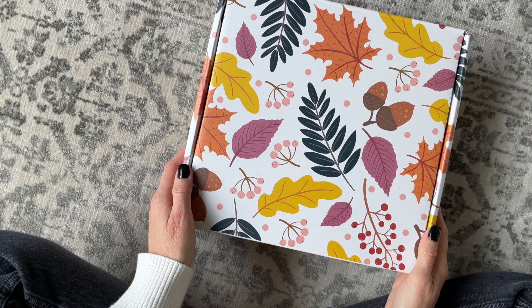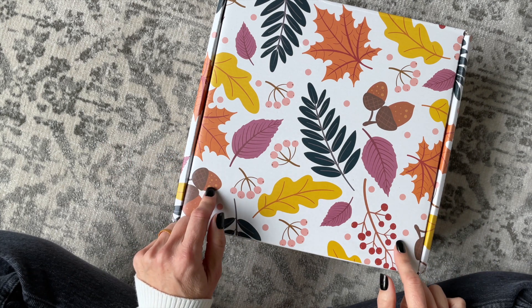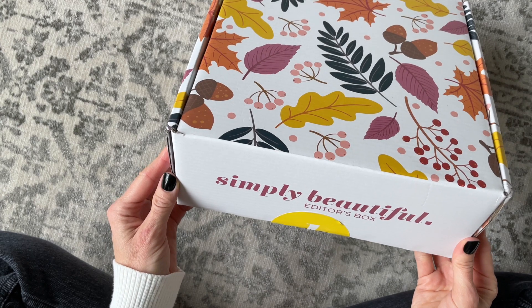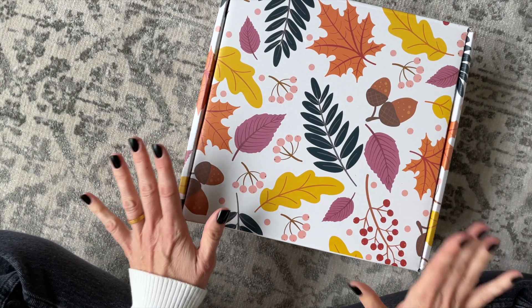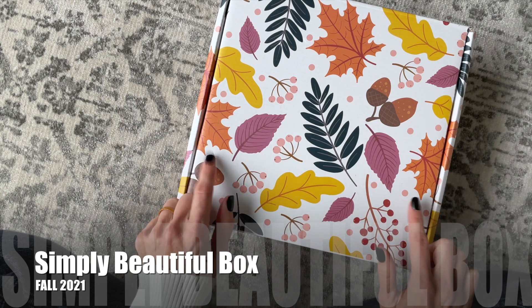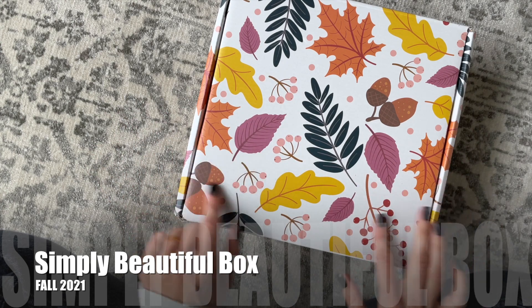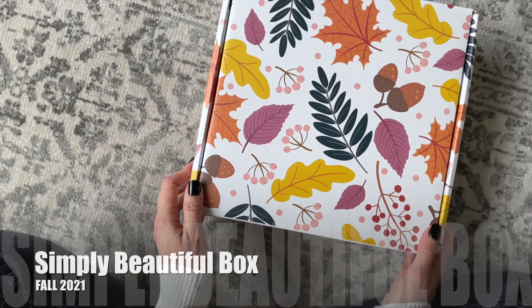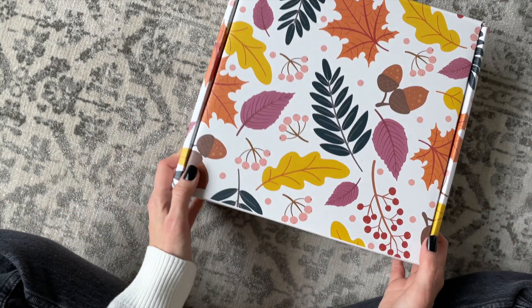Hi everyone, welcome back to my channel. I'm Sarah from A Year of Boxes. Today we're going to have a look at my fall 2021 Simply Beautiful Box. I've shared this one with you before — it's one of my favorite Canadian lifestyle subscription boxes. They do a beautiful job, and can we just talk about the design on the box this season? It is so pretty.